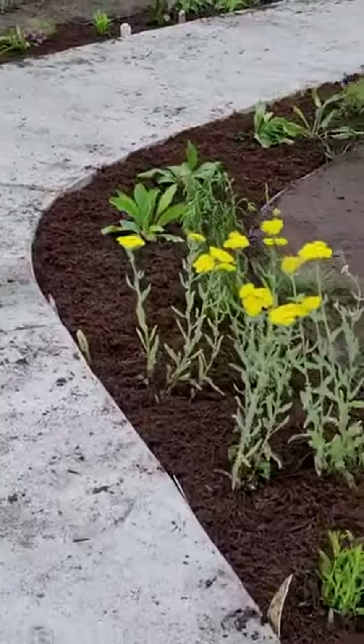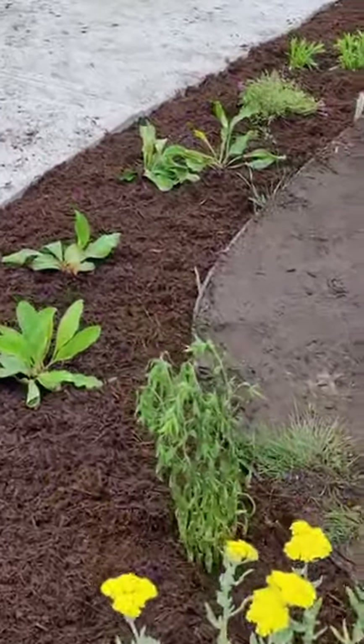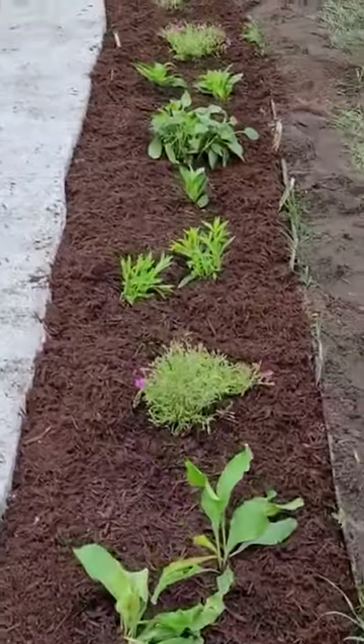There's our Yarrow. We have a Blue Aster — it's a little water but it's coming. So these were just planted this morning.